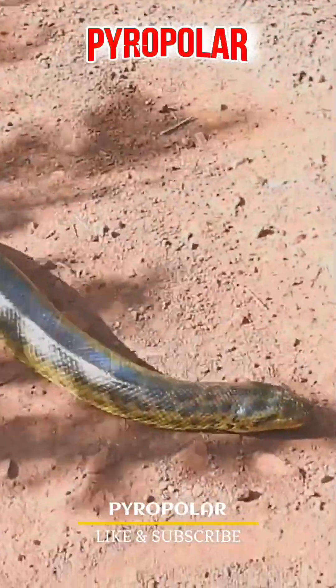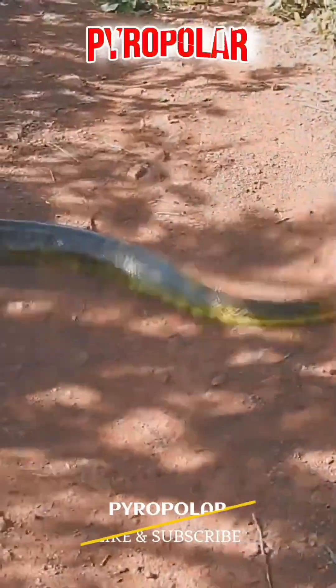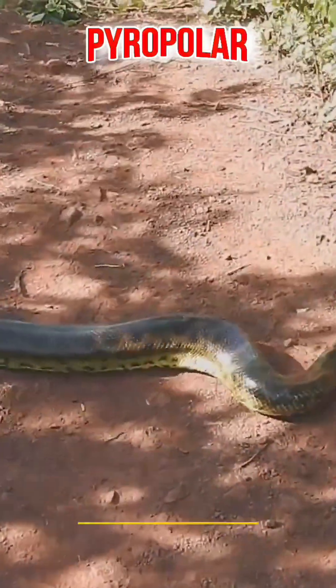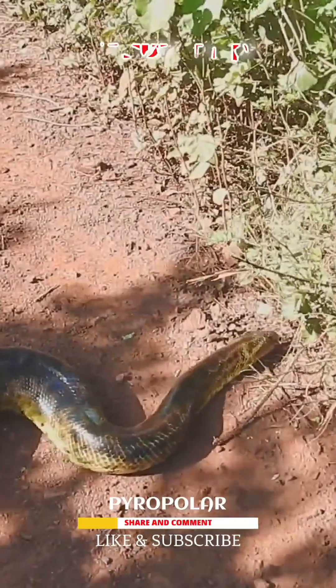These anacondas live in northeastern Bolivia. Taxonomists and biologists initially believed that the snake was a hybrid between a green and a yellow anaconda. It was finally described as a distinct Eunectes species in 2002.